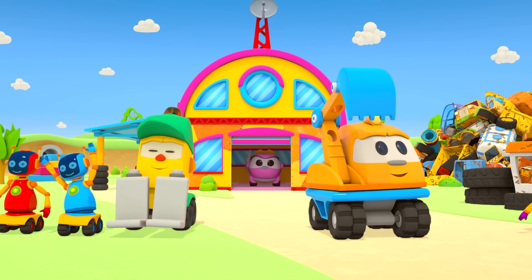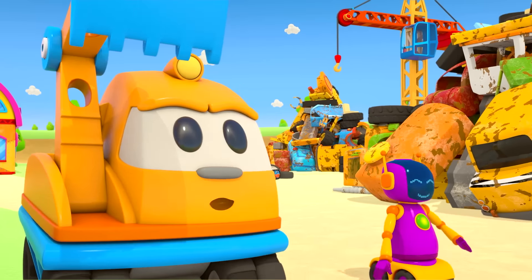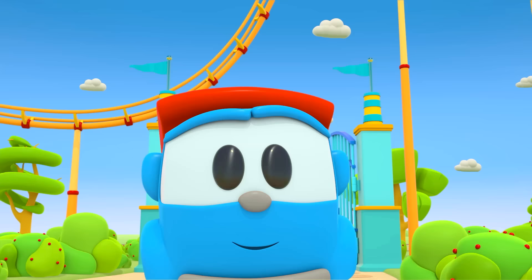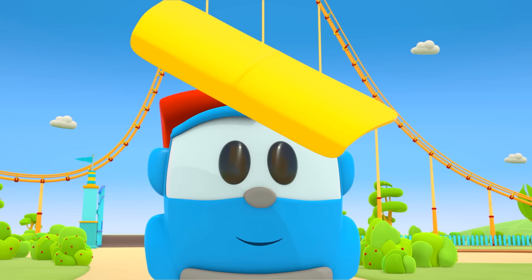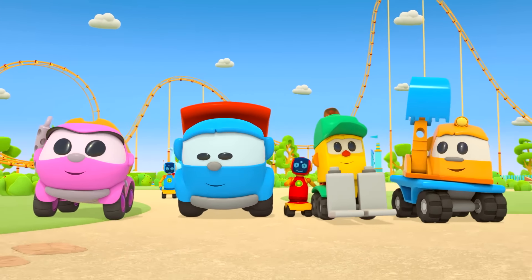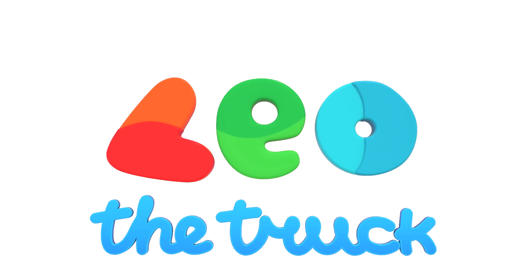Lefty and Scoop, Robots and Leia, having a lot of fun. Who's the fastest one? They build the cars that are so good. Wheel, motor and hood. Who brings the parts? It's Leo! Leo the truck! Leo! Leo! Leo! The truck!